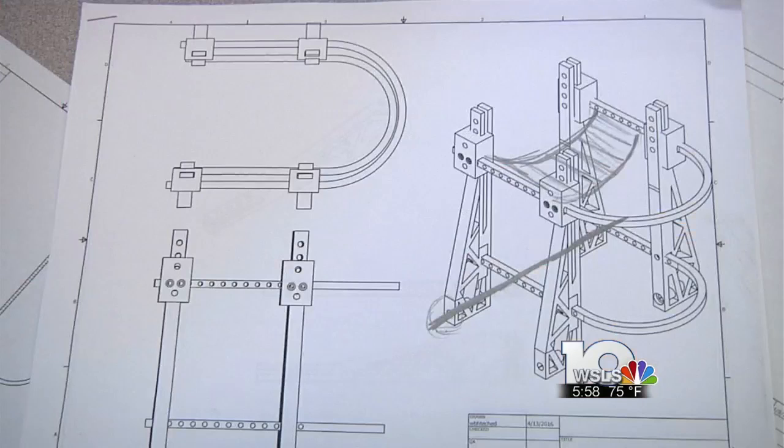We basically started out with a sketch, trying to figure out what's going to work — make a prototype, get her in it, and kind of figure out what's exactly going to work. You have mistakes, you have things that don't work out, and that's one of the important things they've learned: that everything doesn't work, so you go back to the drawing board.